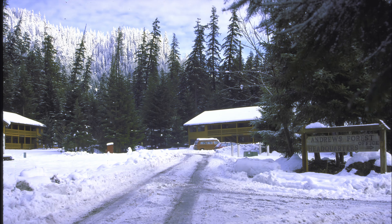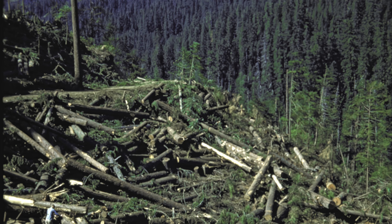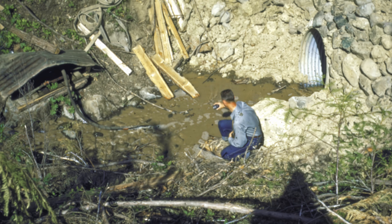Since the 1950s, research at the Andrews Forest has addressed roads and the many facets of their environmental consequences, making this a useful place to study this new chapter in the history of forest roads.